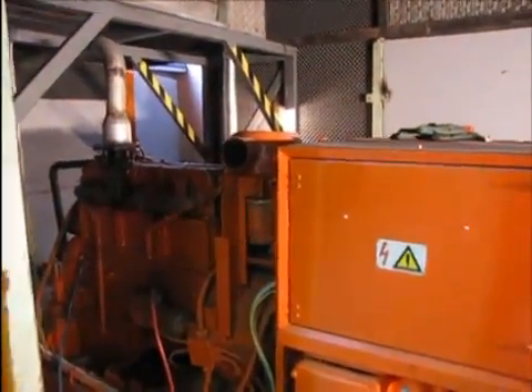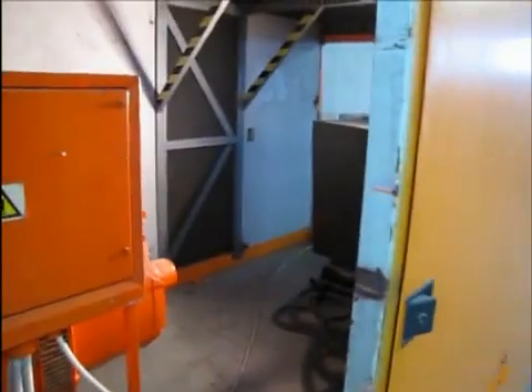The plant can be assembled in a modular system, ranging from 2 to 50 megawatts. Each module has a capacity of 2 megawatts per hour.